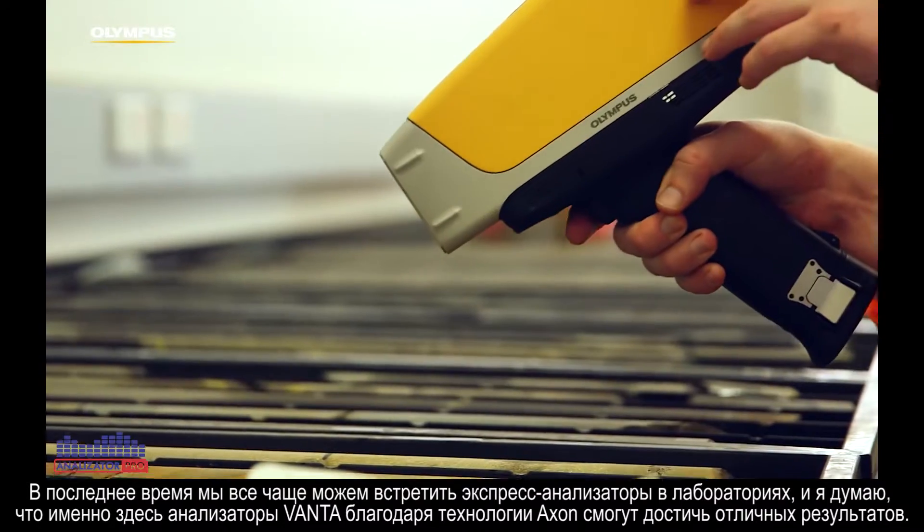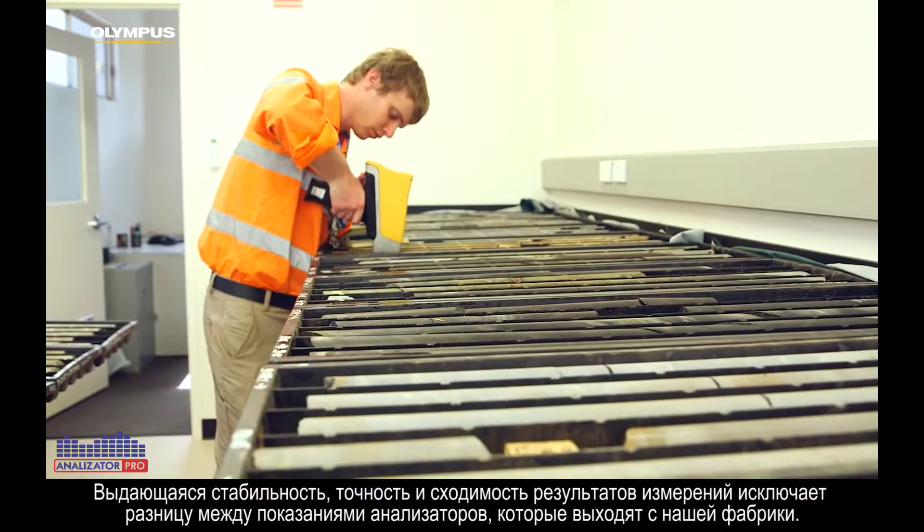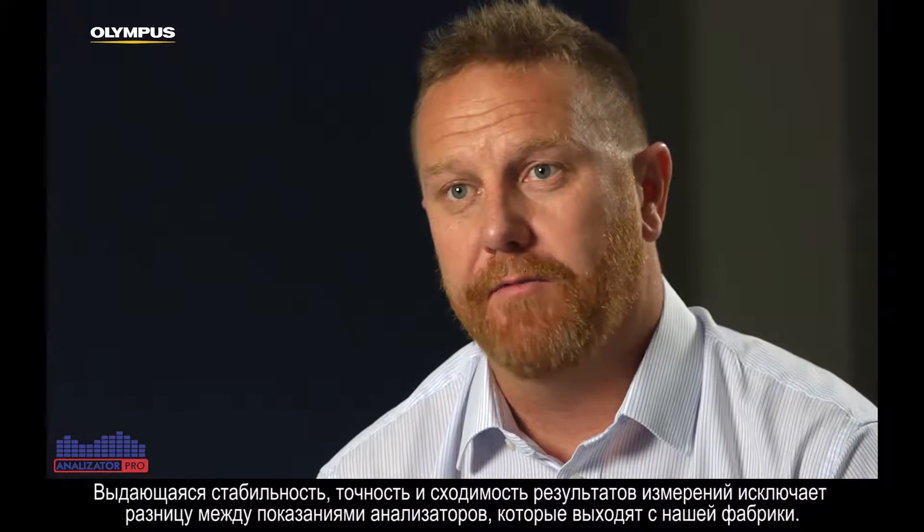The greater stability, precision and accuracy that Axon technology is going to give us will largely eliminate any variability between analysers that are coming out of our factory.